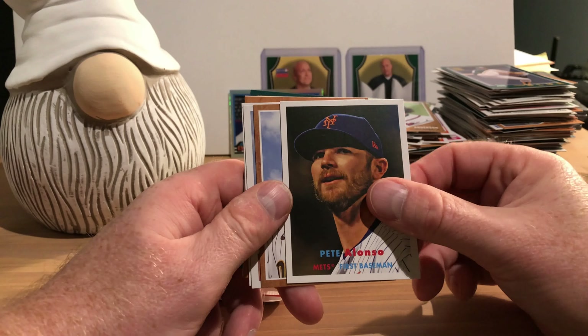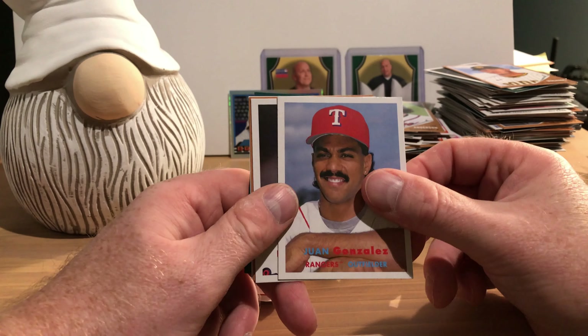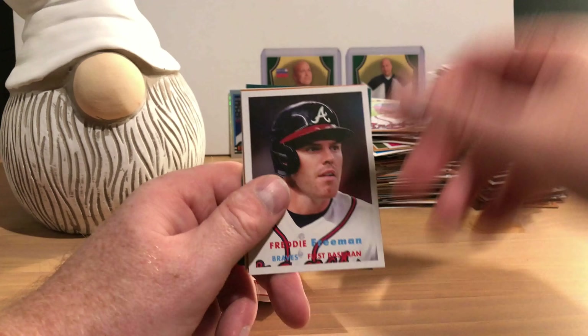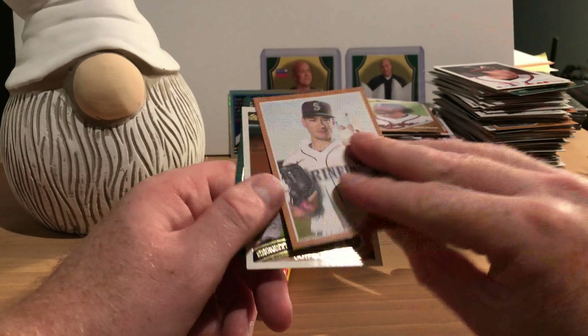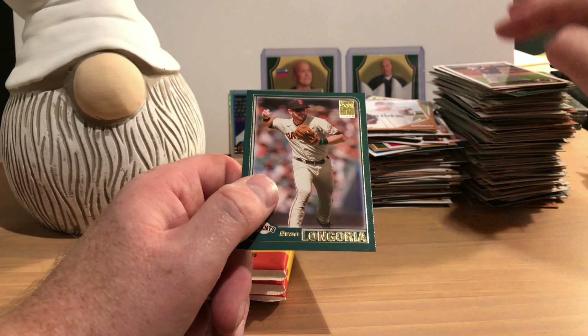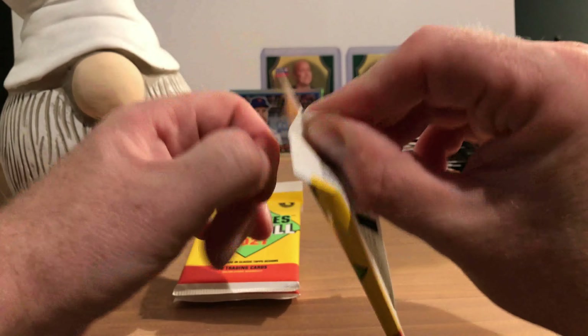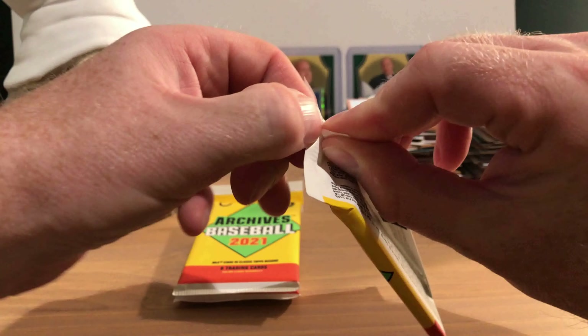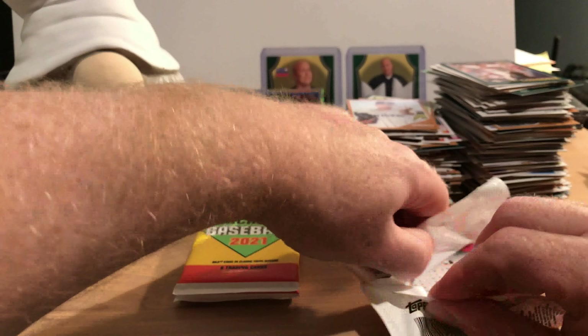Rookie card of Ian Anderson, Pete Alonso, and Manny Machado. Juan Gonzalez, who I think should be in the Hall of Fame, Freddie Freeman, Marco Gonzalez showing how he holds a baseball, Christian Yelich, followed by Evan Longoria. We're almost at the end with a few more packs left. Even into our fifth box we are still finding some cards we haven't seen before, so that's nice.